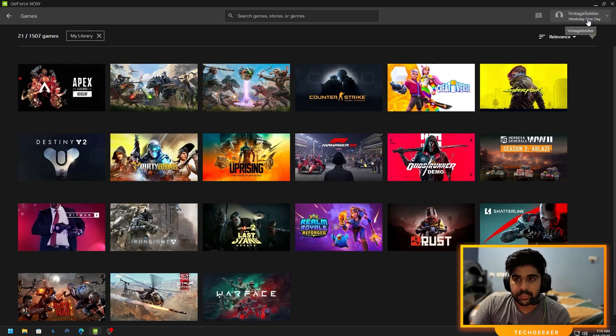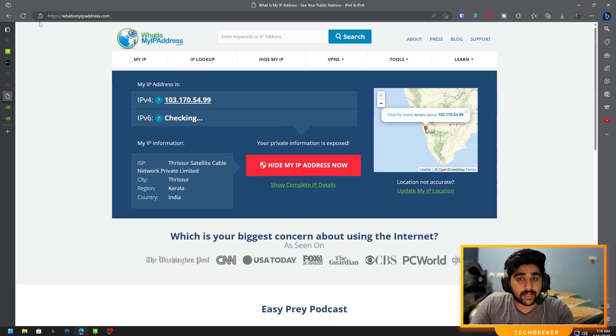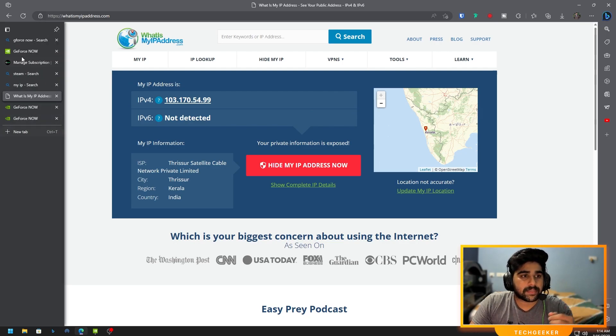You can directly connect to the Singapore server, but you do need a paid subscription. Just to prove I'm not connected to a VPN — you can see I'm on an Indian connection. Here is my location: I'm not connected to any VPN.